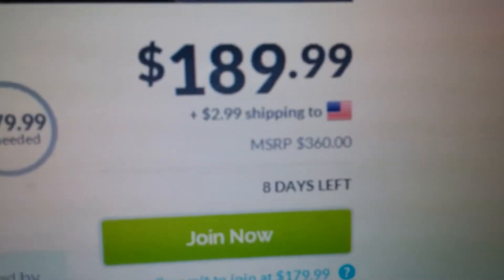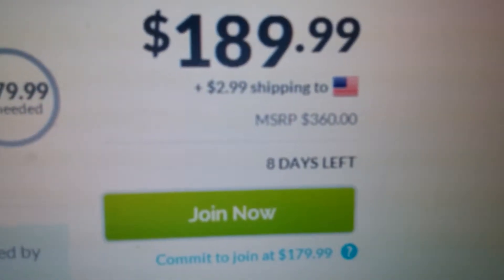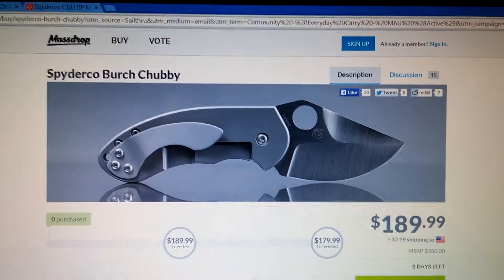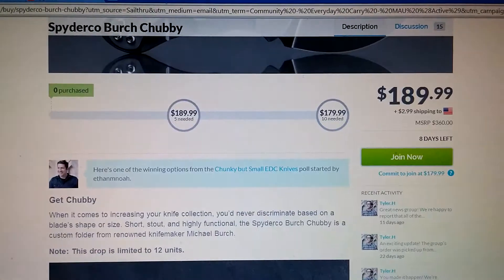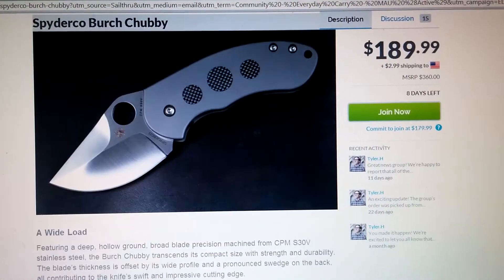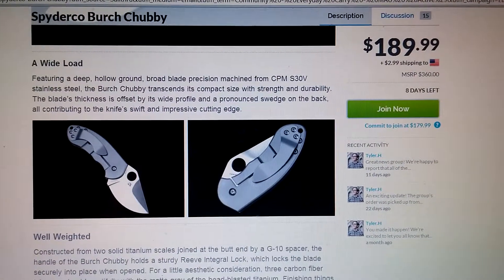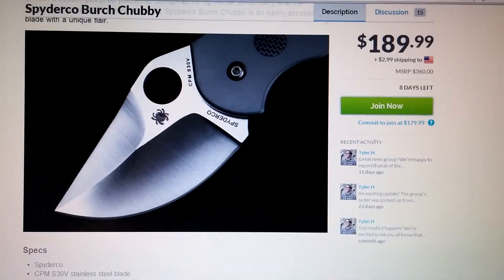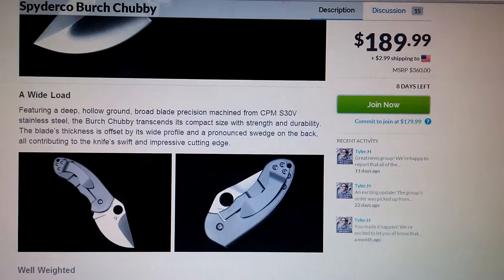Unfortunately they do charge for shipping on this one — $2.99, not a lot — and you have eight days left to take advantage of it. Before we do that, I'm just going to scroll down the webpage and show you some pictures of the knife. Very nice knife, and it's got its name 'the Chubby' because of the way it is — it's a stout knife, very nice.